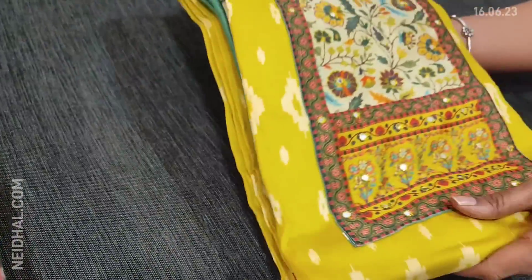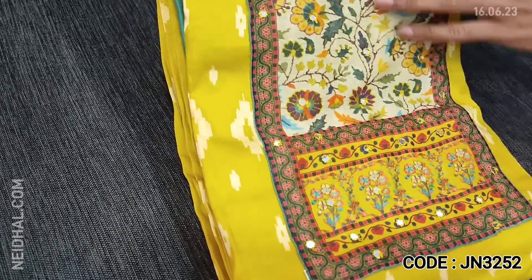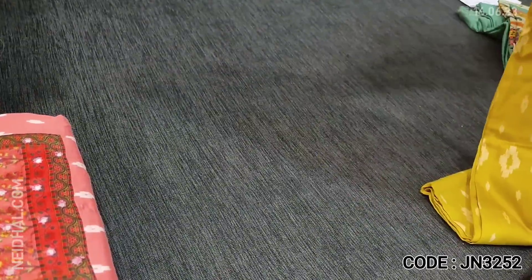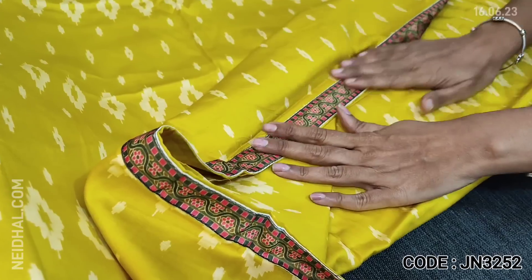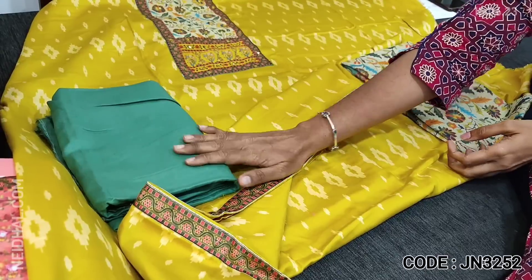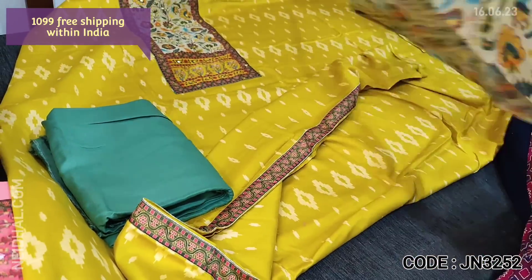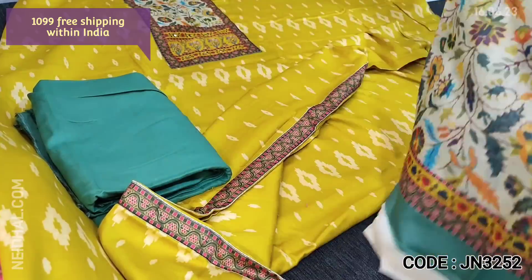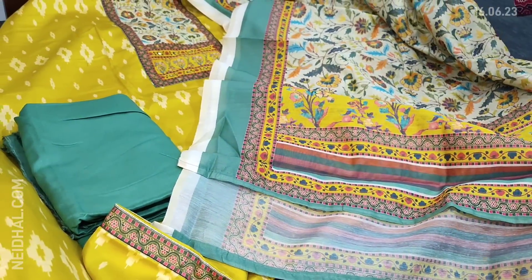Next we are going to see one of our super hit designs in satin cotton — a beautiful, very very soft, feather-feel fabric in bright mehendi yellow. It features a colorful digital printed yoke patch with small foil work and is ikkat printed all over. Lining is optional — fabric is thin and soft but not transparent. The daman has a contrast printed taping, with a cement green cotton bottom and a colorful digital printed lightweight silk cotton dupatta. The cost of this three-piece set is 1099.